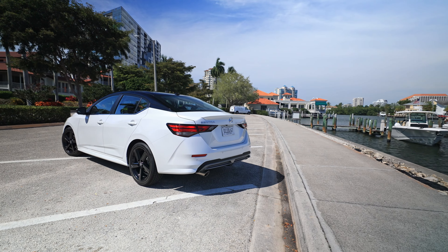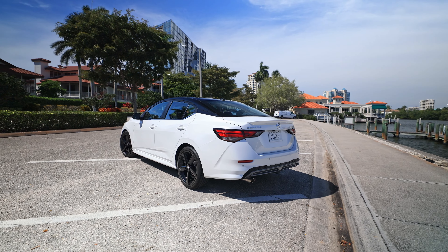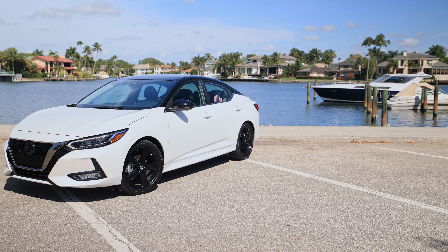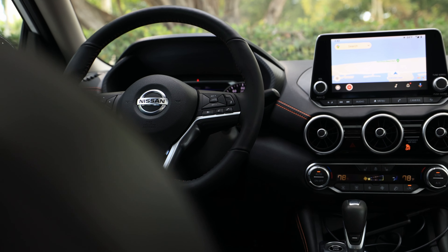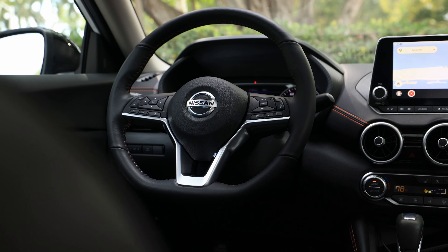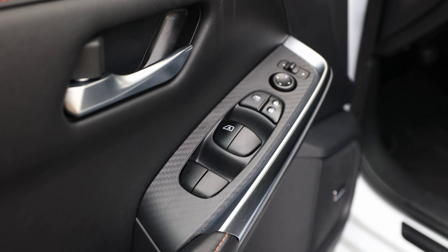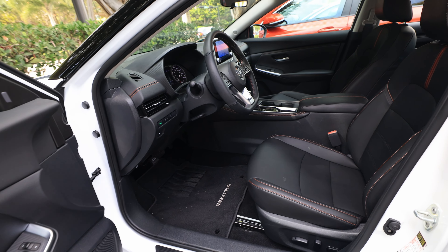In 2020 the Sentra came out as an eighth generation, and as of 2022 very little changes have come to it — and that's not necessarily a bad thing. They nailed the exterior styling; I think it looks really good from the outside, as good as it needs to to keep up in the class. The interior amenities for the price point are really, really good. The interior quality is excellent — the doors in here are soft touch and feel much higher quality than the more expensive Civic Si that I was in yesterday.